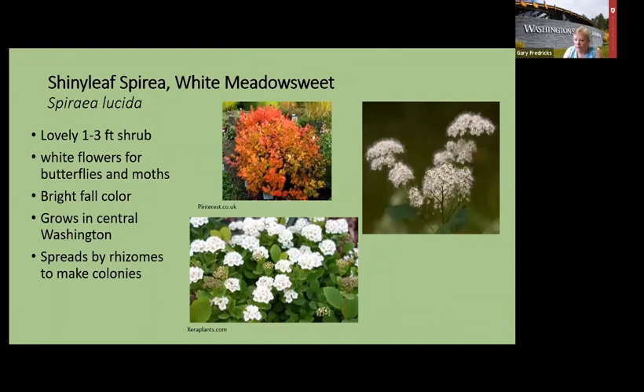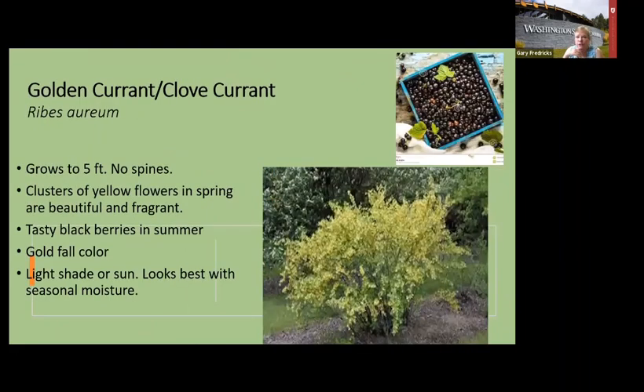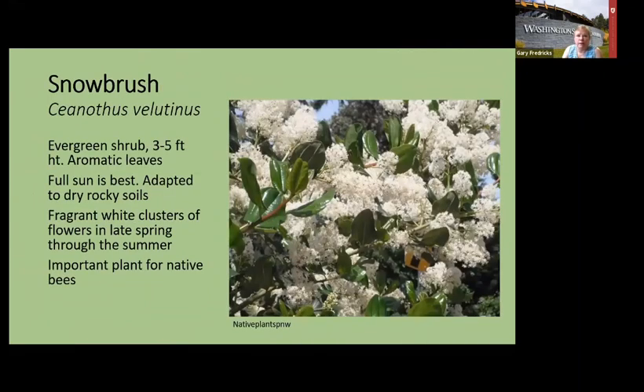Golden currant — also called clove currant because it smells clovish — is from central Oregon. The smell is sweet, wonderful, and pretty strong, so plant it near where you'll walk in spring. The berries are small, about a quarter inch, but juicy and sweet. Five feet tall with no spines. Snowbrush is also from central and southern Oregon and northern California where it's dry and hot. It has glossy green evergreen leaves and puts on lots of flowers for a big show.